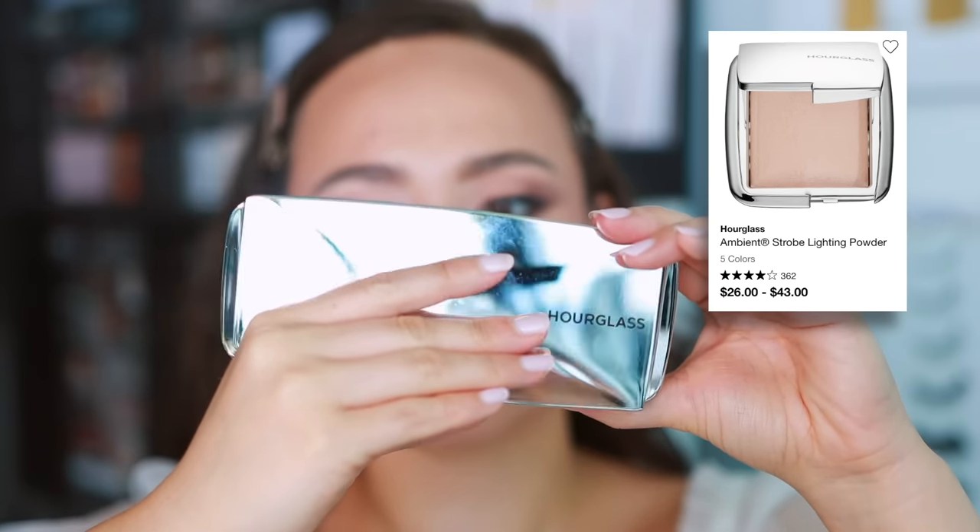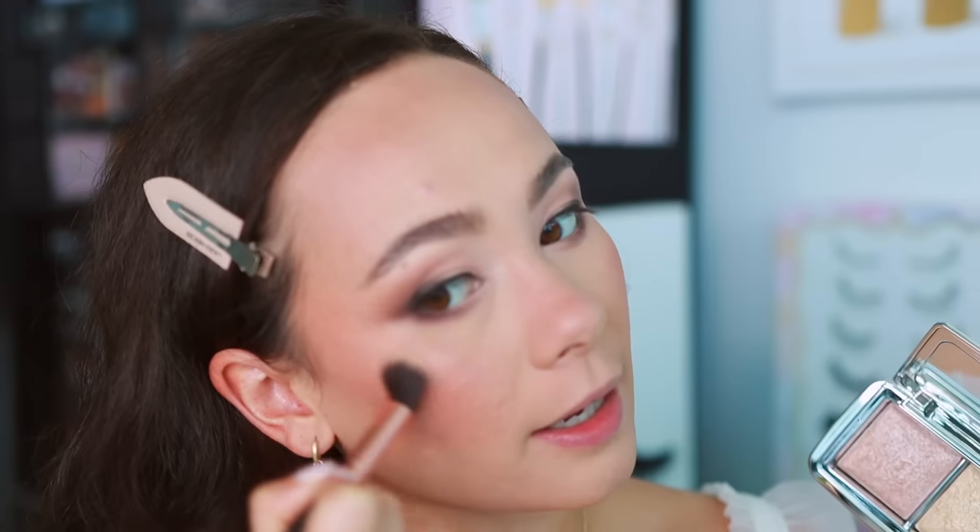Let's do highlights before we move into lashes. I'm using the Hourglass ambient highlight palette — this is the Strobe Light formula, so these are a little bit more metallic. I don't normally go super metallic with bridal; sometimes I go with the softer highlights that hourglass has. But since this look is quite matte, I want a pop-in highlight. Pop-in highlights are a bit out for 2022, but I think they look really nice in photography. I'm going in with the champagne shade and focusing it right on the high point of the cheek. I'm also going to take some of that same highlight and put it on the inner corner of the eye to lift that up as well.